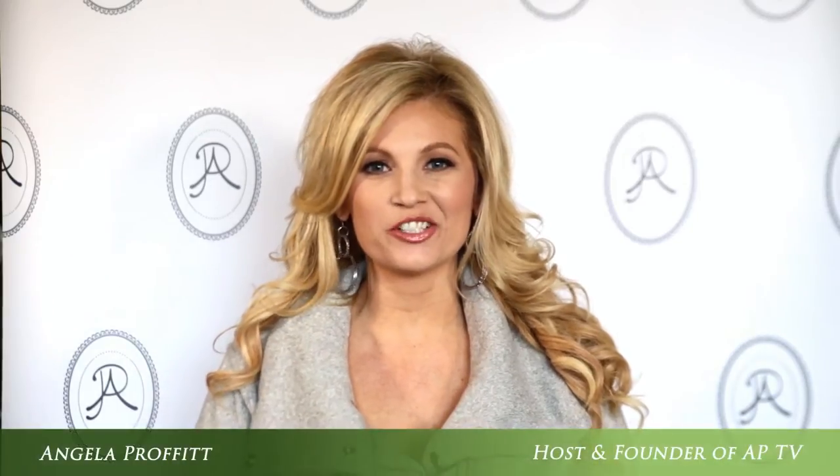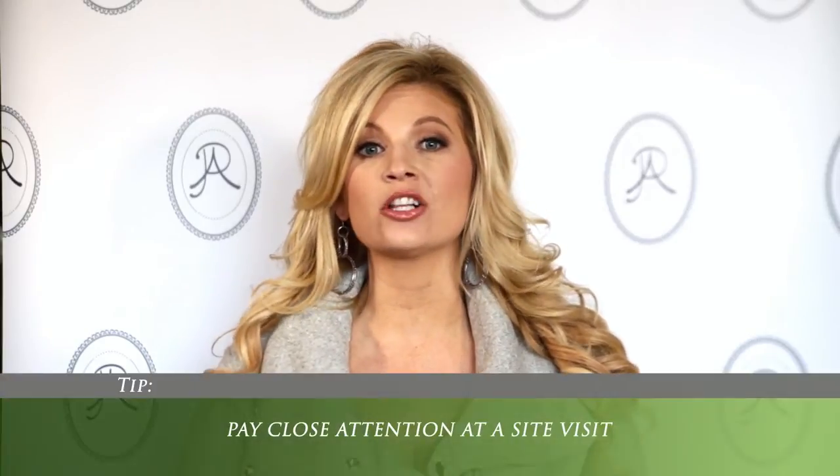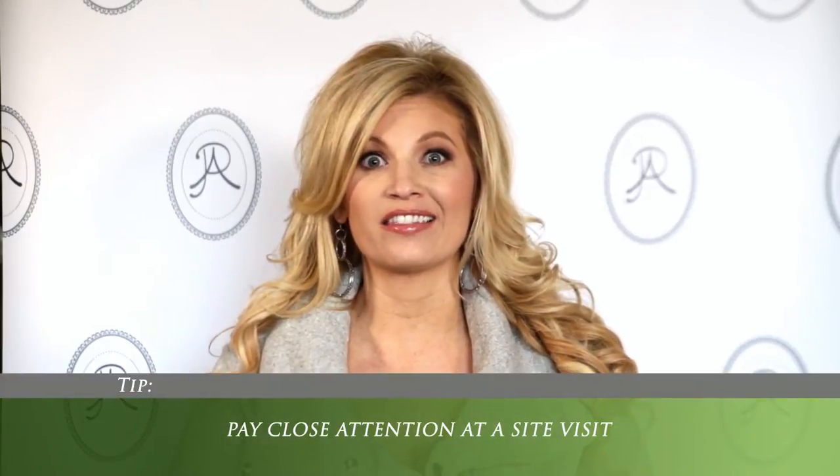Hi, it's Angela Proffitt and you're tuning in to Productive and Profitable Wedding Planning on APTV. Today's tip is: pay close attention at a site visit.